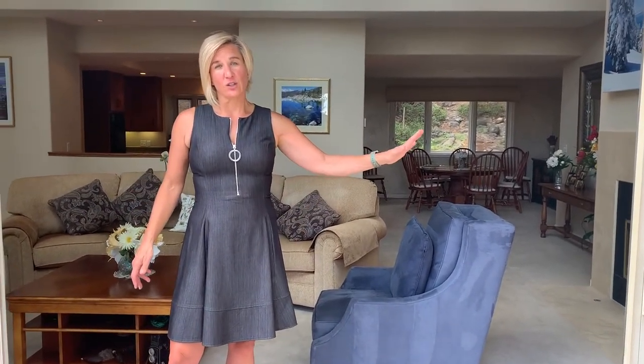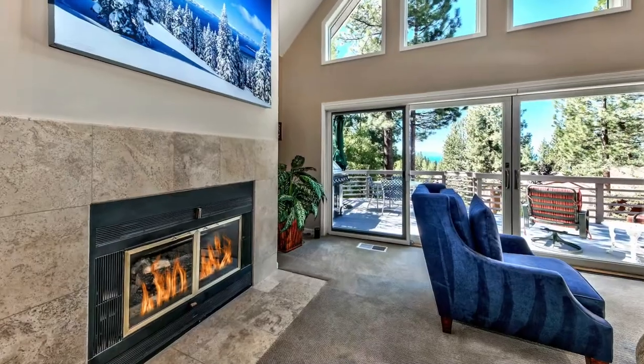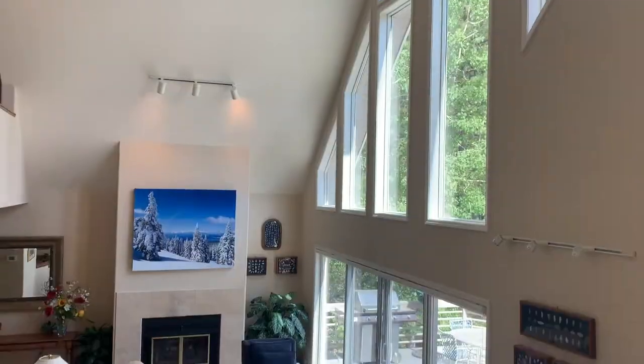This home is 4,089 square feet with 5 bedrooms and 5 full bathrooms. It has a wonderful single-level living floor plan. Once you're on the main floor, you have the master on one side, two additional bedrooms and two bathrooms on the other side. There's a beautiful living room with a gas fireplace and beautiful picture windows looking out to Lake Tahoe. These pull-apart sliding glass doors really bring the outside in and offer more living space.